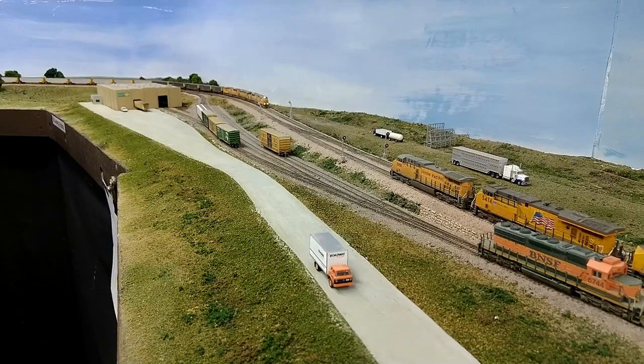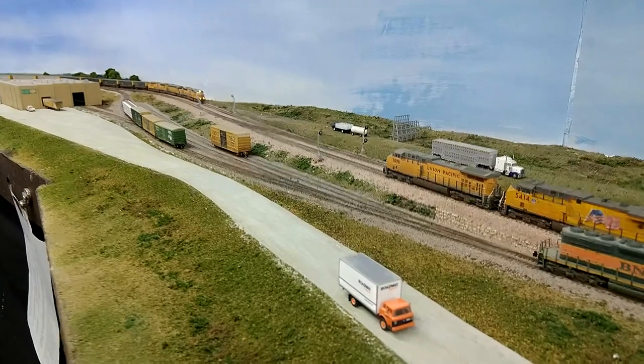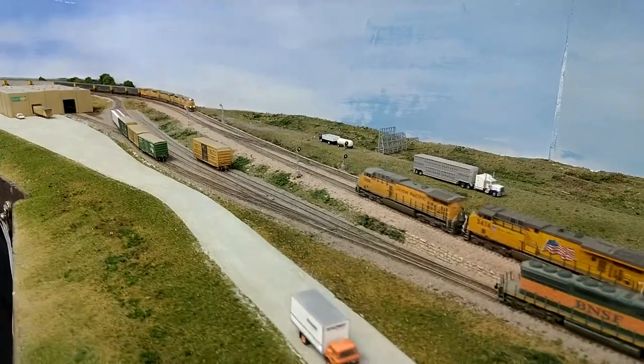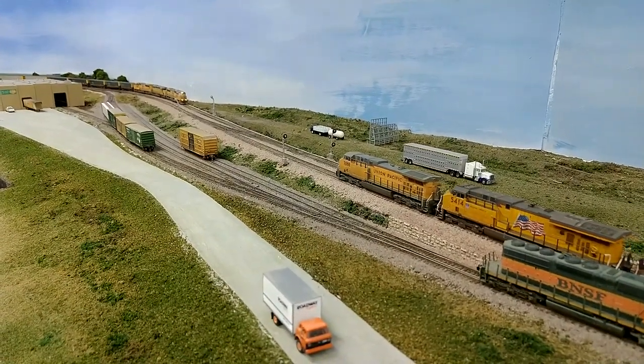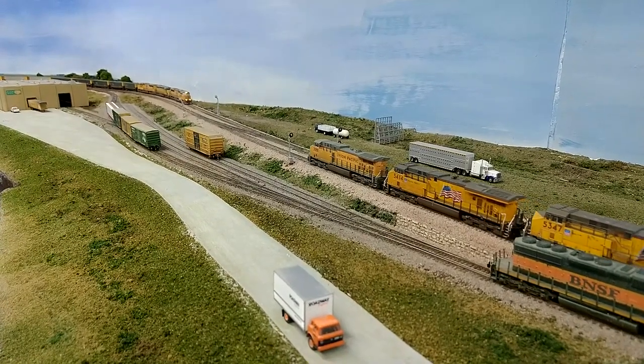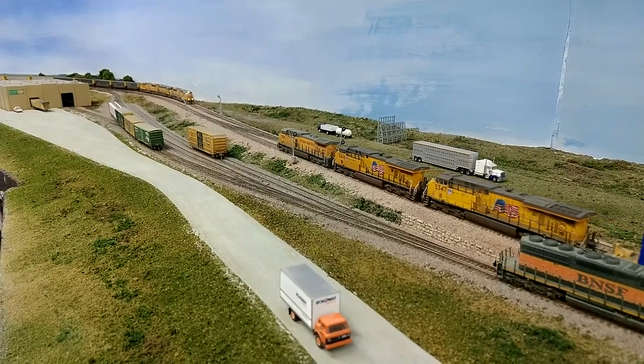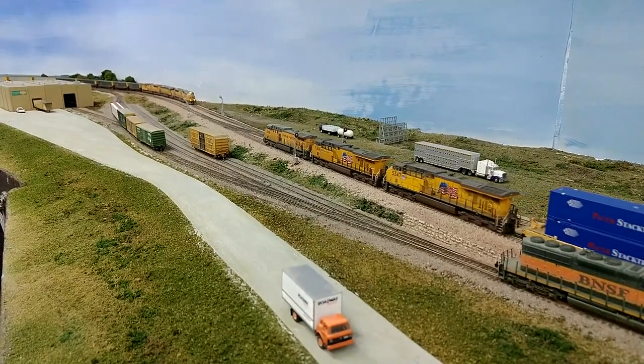The manifest train is clear of the control point here in Rochelle. This is mile post 78. It looks like the signal and the crossover has been set to straight, so the double stack train will head out.